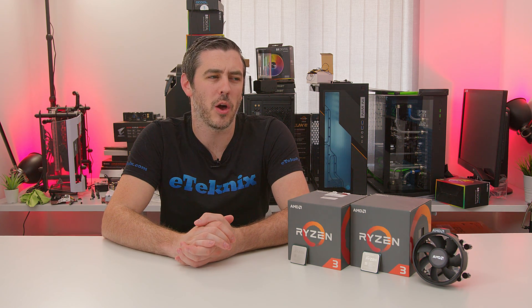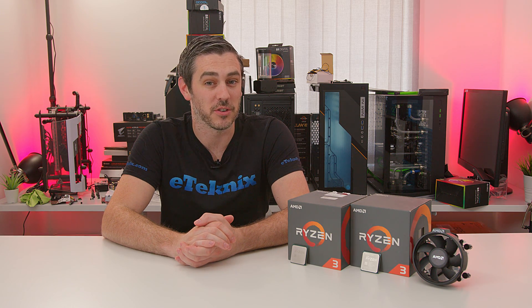Hey everyone, Andy Raffel from E-Technics.com and today is all about the low-end Ryzen 3s. But trust me, they pack a punch. Let's do this.